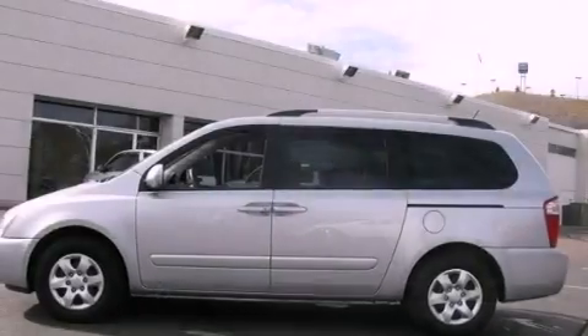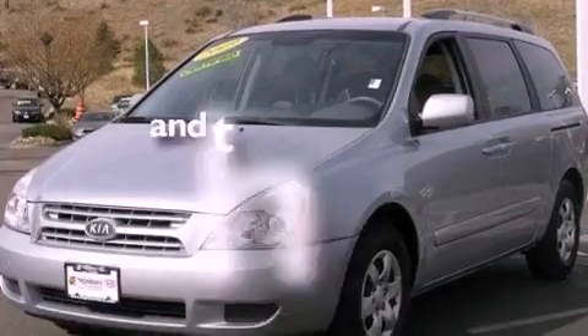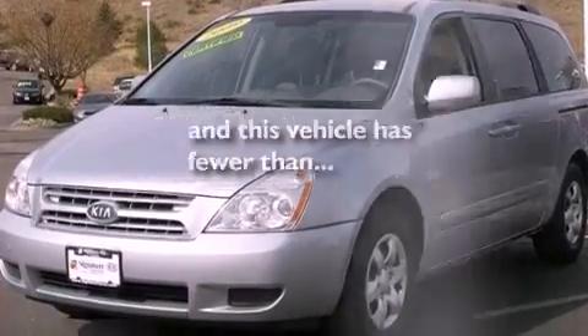Side curtain airbags, rear seat child-proof door locks, air vents for rear-seated passengers, cruise control, and this vehicle has fewer than 45,000 miles on the odometer.